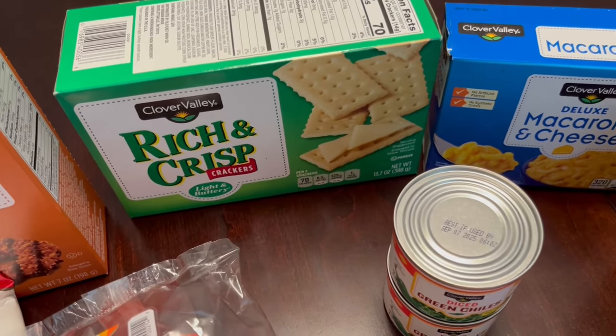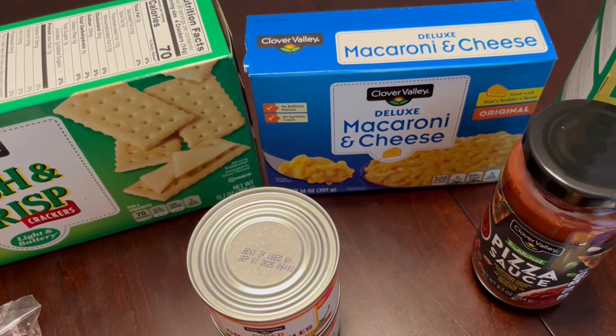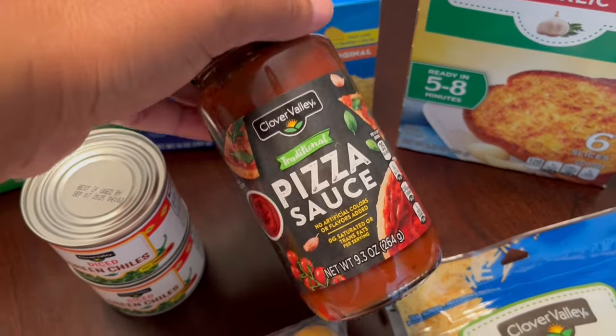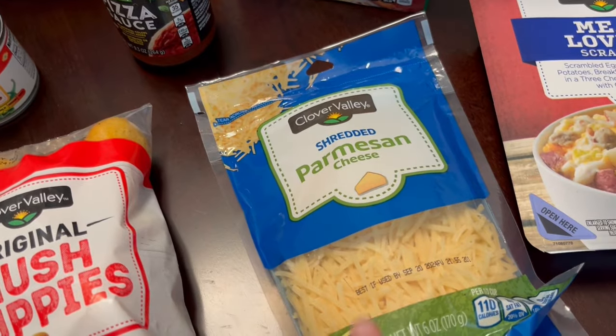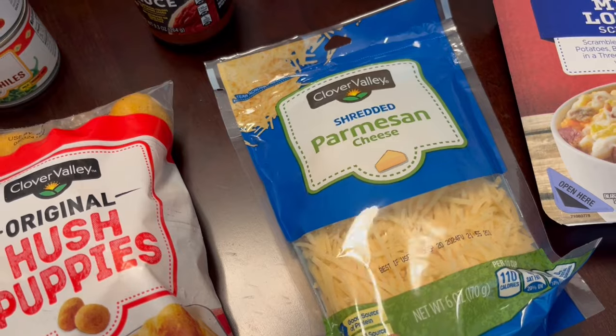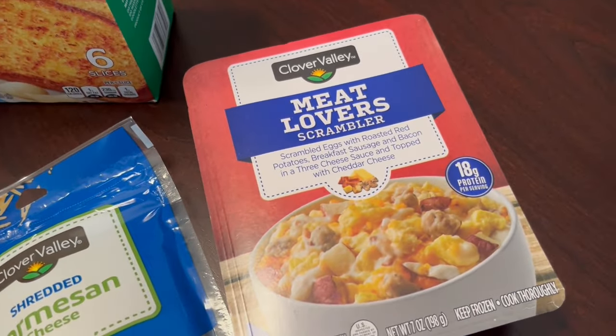I grabbed some Rich and Crisp butter crackers because I'm almost out, a box of their deluxe mac and cheese, and a jar of their pizza sauce — trying that out for the first time. I also grabbed this parmesan cheese; it's six ounces and I think it was two seventy-five.